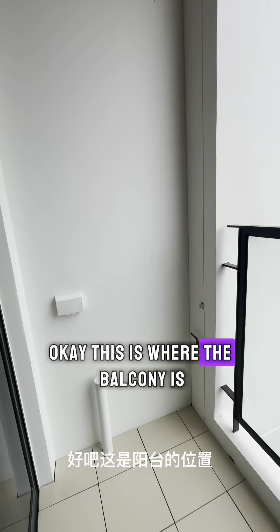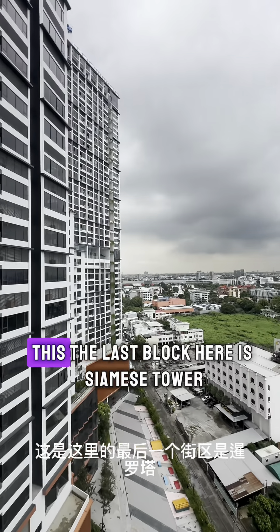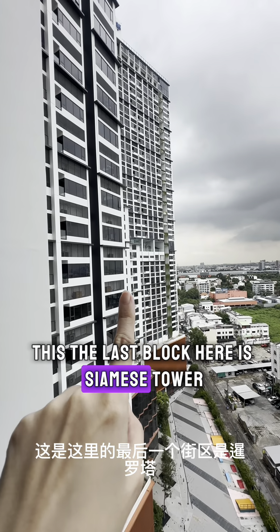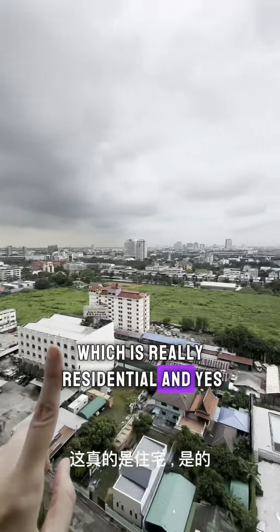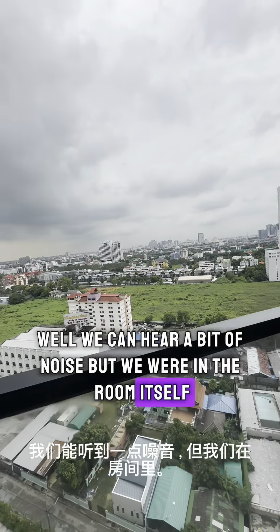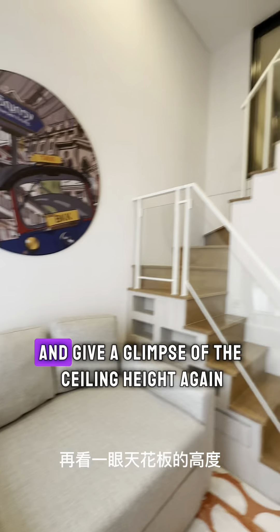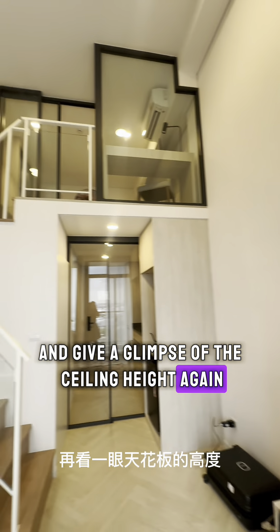There's also an outdoor balcony space where you can put your washer-dryer. The last block here is Siam's Tower, which is fully residential. Behind us is the highway, so you can hear a little noise outside, but when you're inside the room itself, you don't really hear anything. I'll give you a glimpse of the ceiling height again.